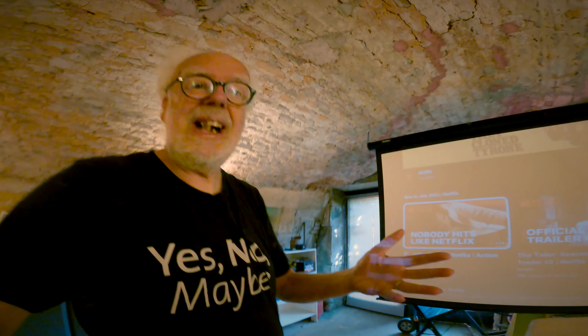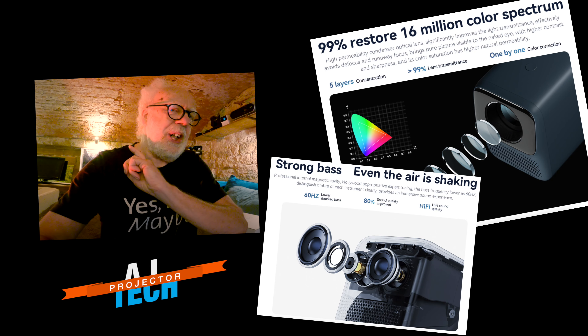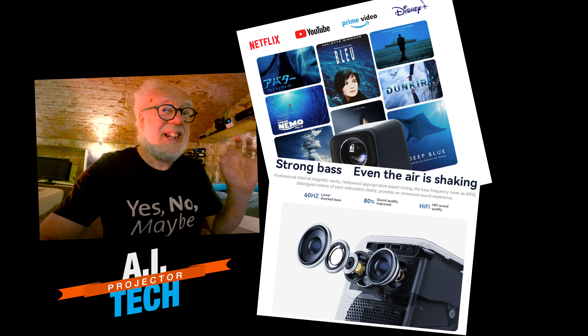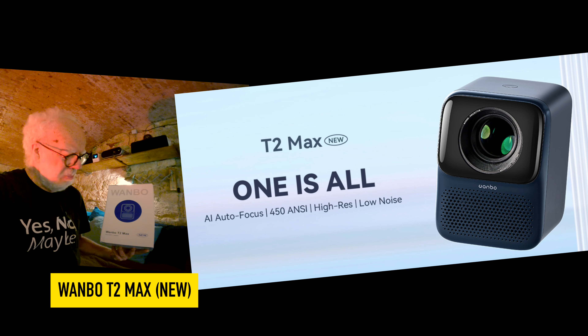Hey, welcome back. You've seen this room before — this is where I actually do my filming for the YouTube channel, but it has a second function. If I swing around, you can see we use it as a home cinema. And projectors as a concept are brilliant — you get an 8-foot, 10-foot diagonal size screen.